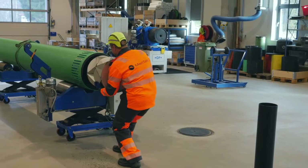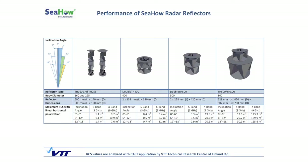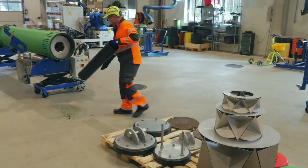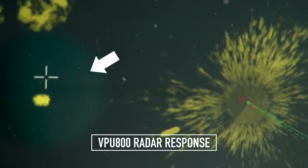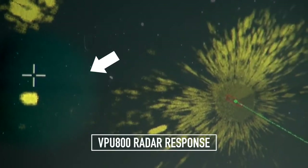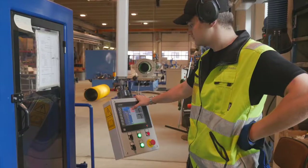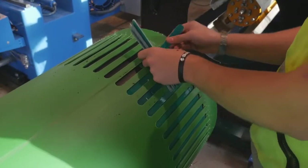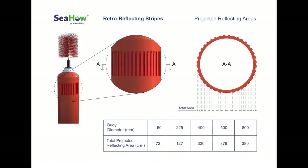High performance radar reflectors have been specially designed and tested for maximum performance to guarantee safe navigation even in the worst conditions. The radar reflector is encapsulated inside the robust buoy body. Feedback from mariners has confirmed the performance to be excellent. As retro reflectors, Seahaw uses 3M diamond grade stripes that are inserted in specialized grooves on the buoy surface.